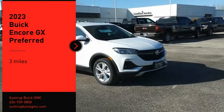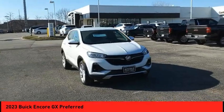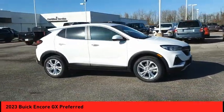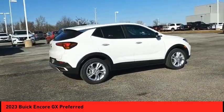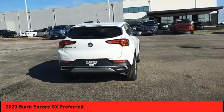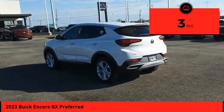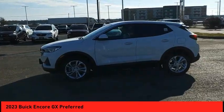Stop by and take a look at the 2023 Encore GX. The Buick Encore GX provides plenty of space and functionality with its compact SUV body. The Encore GX also provides plenty of safety features and a wide variety of options that you can upgrade to. This vehicle has less than 100 miles. This beauty is sure to make you the talk of the neighborhood, so call or drop in for a test drive today.